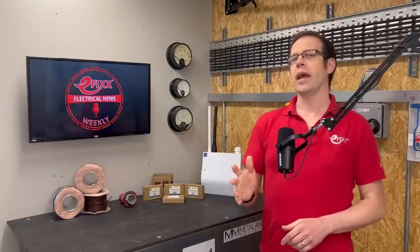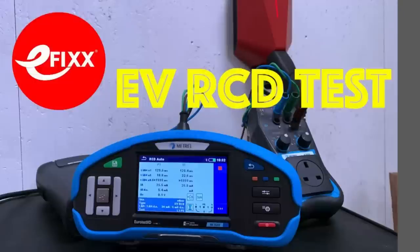Interestingly, a couple of years ago we carried out an RCD test on an EZ charger and found that it tripped within the required times quite comfortably. If you'd like to see the proof, there's a link in the show notes to a video showing that in some detail. Maybe the Swedish Electrical Safety Authority should subscribe to eFix — we could have saved them a tonne of time in their investigation.